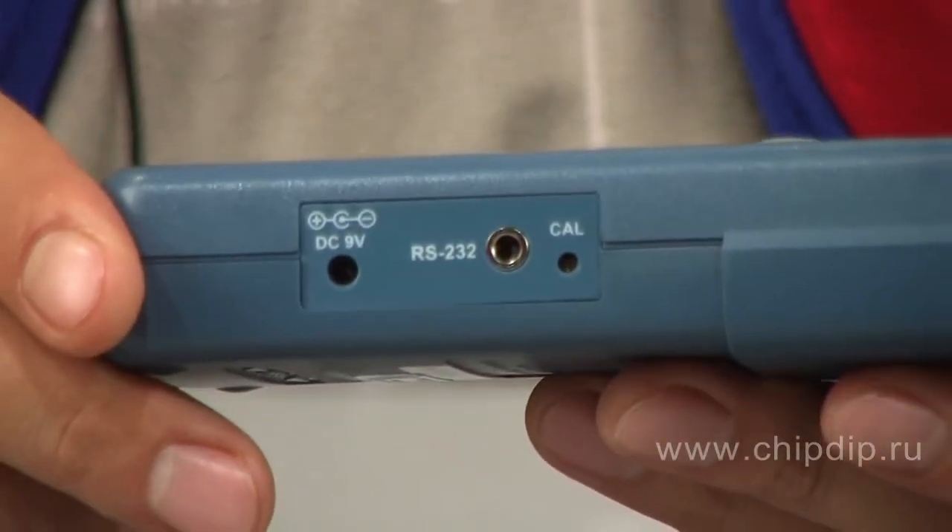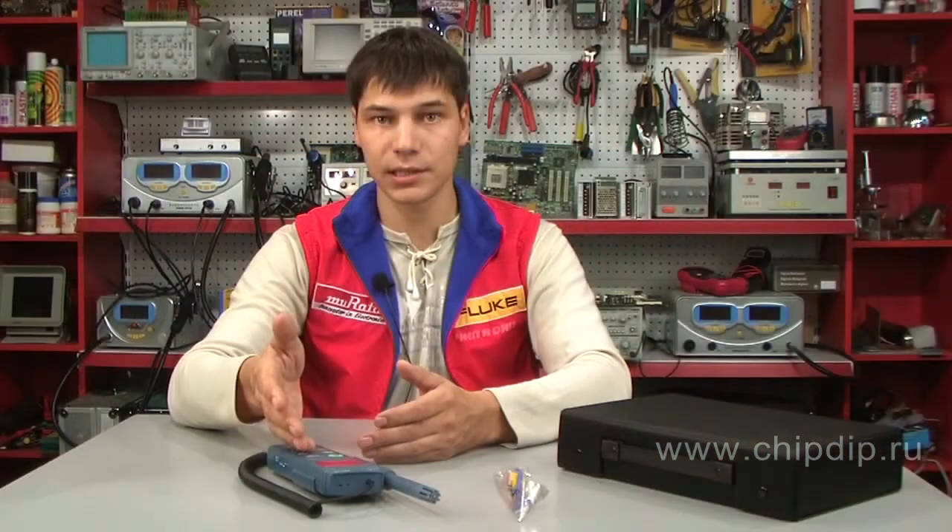The delivery set includes the Center 311 thermohygrometer, a K-type thermocouple, a battery, and a protective case for storing and transporting the device.